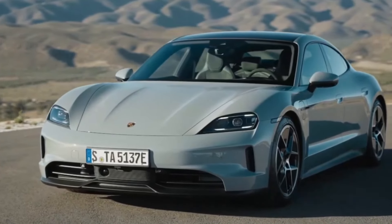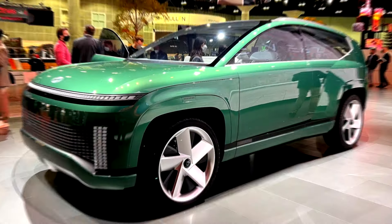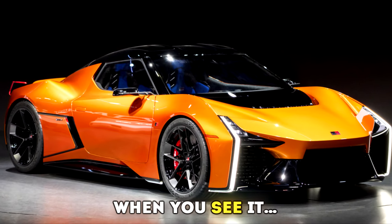Quite frankly, we're buzzing because 2025 has some really cool surprises for us car lovers. You won't believe number 10 when you see it.